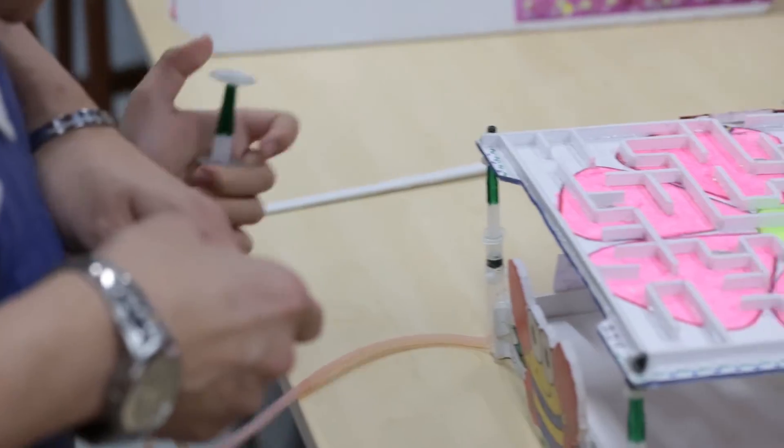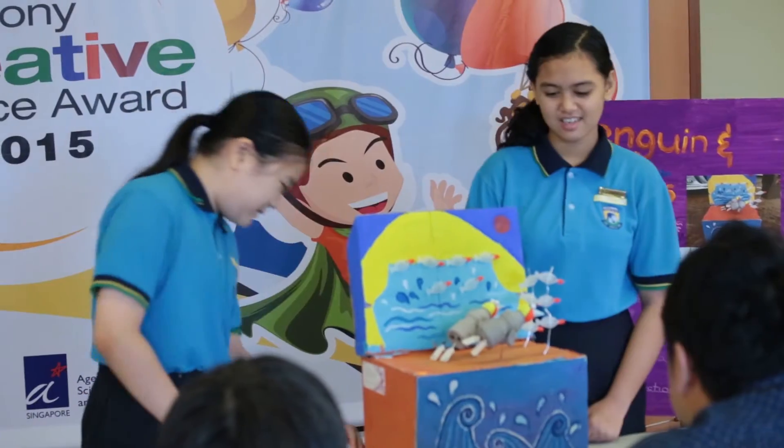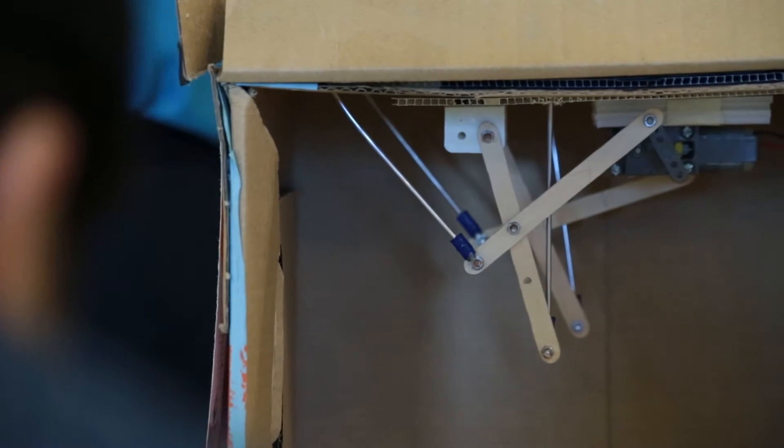We were inspired to make the toy by a movie called Happy Feet. Our toy makes use of conversion of electrical energy to kinetic energy.